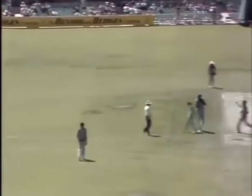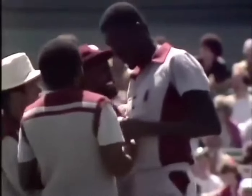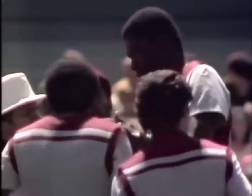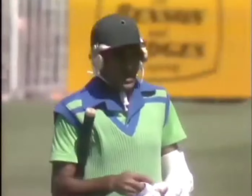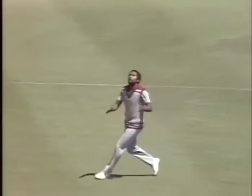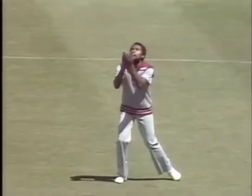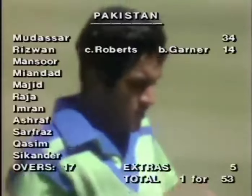A bit of pressure applied by Joel Garner. He's out — it was a shame from Rizwan's point of view because he was playing very well. Andy Roberts takes the catch. What a good start for Pakistan and a disappointing end for Rizwan, not concentrating for a moment, hitting across the line. He was aiming for a hit over long on, in fact he skied the ball, sliced it up into the mid-off position, and Andy Roberts made no mistake — hands cupped and in it goes. The first wicket has fallen at 53 runs.